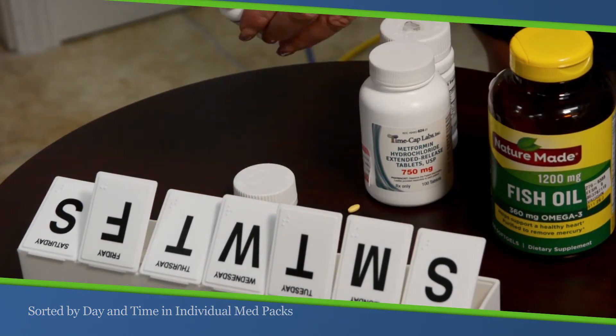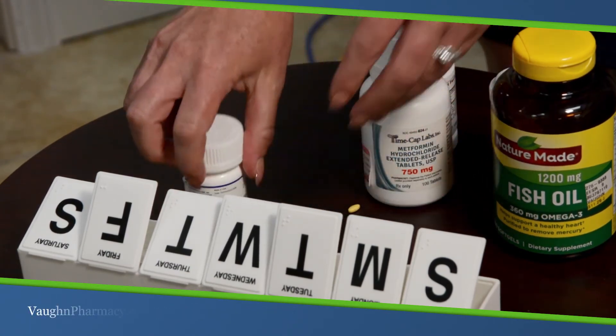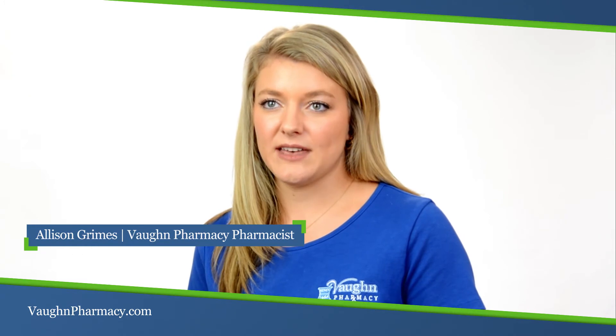With fumbling through which medications go where and when to take certain medications, the pill box simplifies all of that into a packet of what you take morning, afternoon, and evening, and we can customize that to your medications.